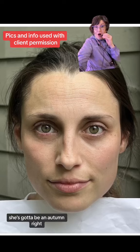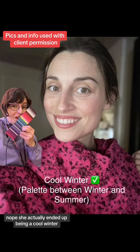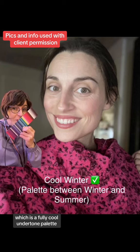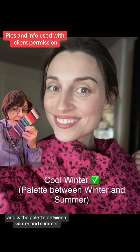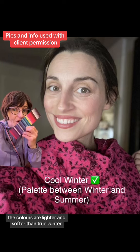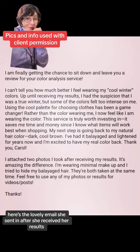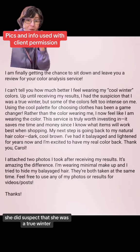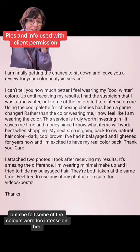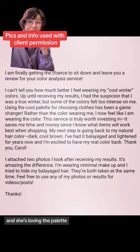Look at her eye color — she's got to be an autumn, right? Nope. She actually ended up being a cool winter, which is a fully cool undertone palette and is the palette between winter and summer. The colors are lighter and softer than true winter. Before her color analysis, she did suspect that she was a true winter but felt some of the colors were too intense on her. The cool palette ended up making total sense to her.